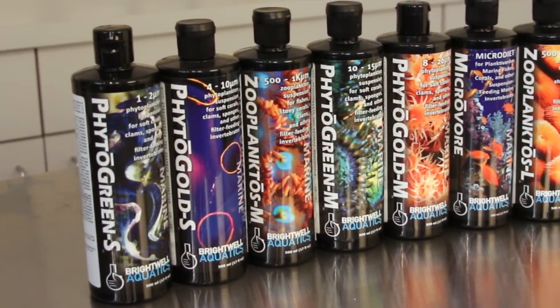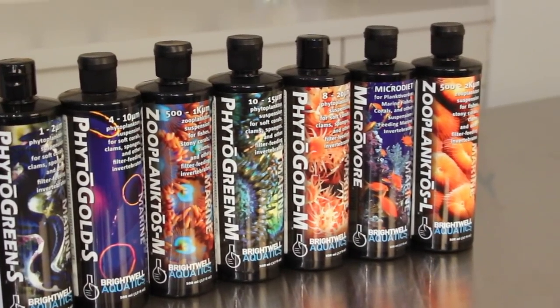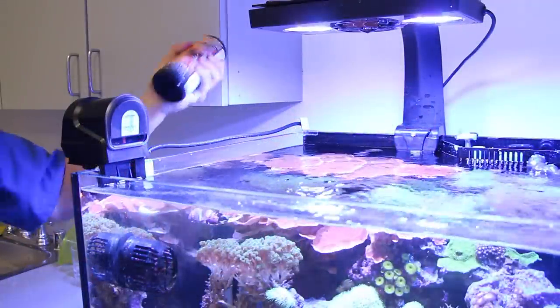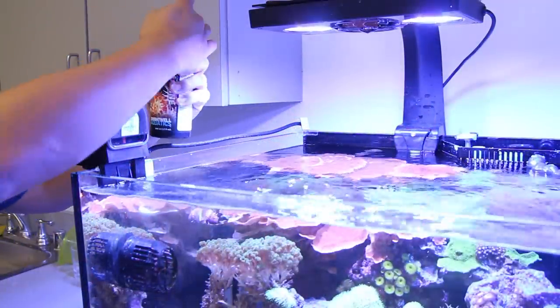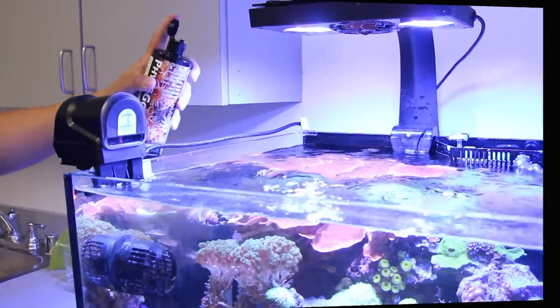For those of us who like options and tinkering with our tank, the Brightwell Aquatics line of liquid foods are a great choice. They offer a wide variety of different sized liquid foods to suit any type of coral. These products are easy to store and easy to feed, which makes them perfect for hobbyists on the go or for those of you using a dosing pump to feed your aquarium.